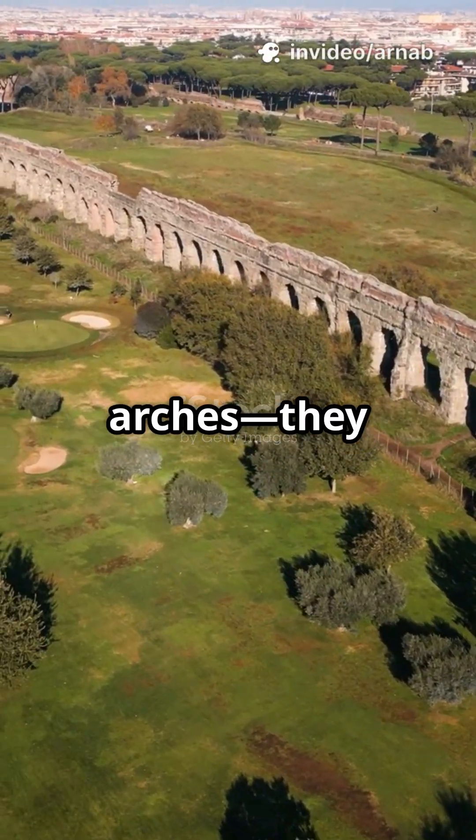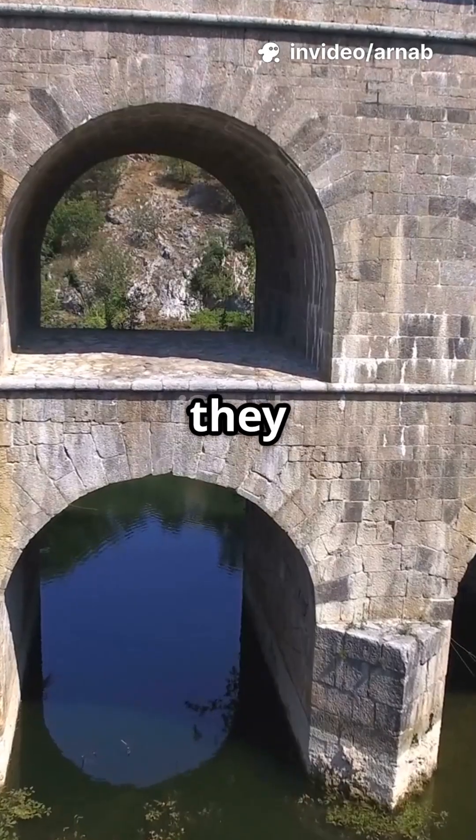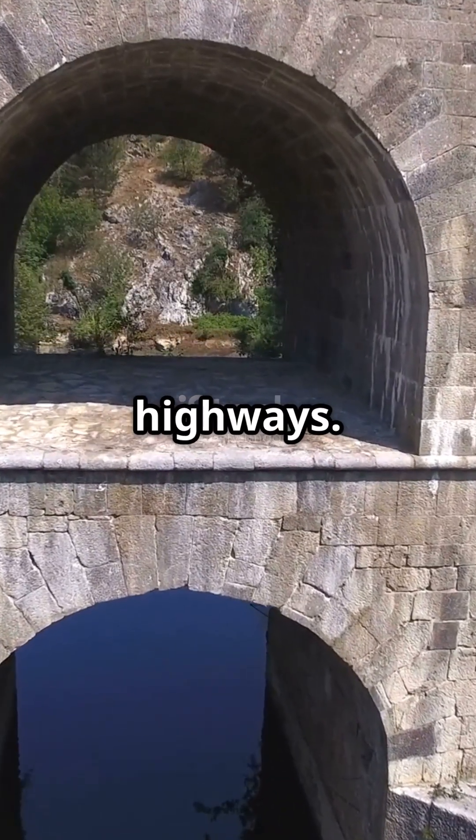The Romans didn't just build arches — they engineered the world's first mega water machines. Here's how they did it. Roman aqueducts weren't just pretty bridges; they were precision water highways.